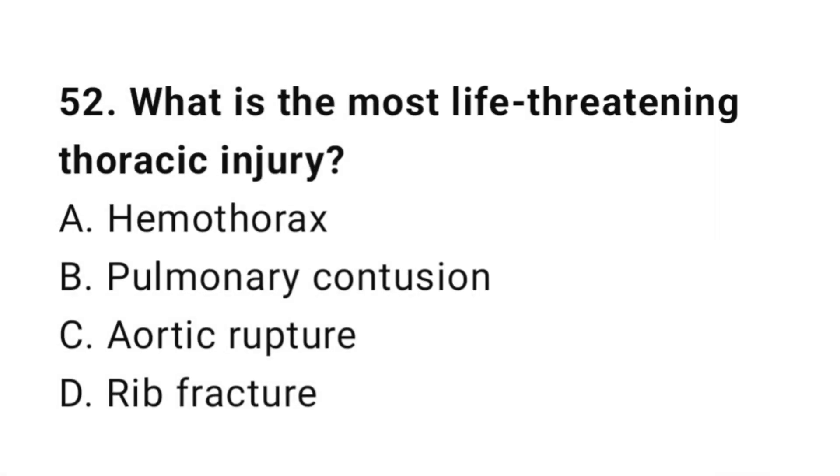Question number fifty-two: What is the most life-threatening thoracic injury? The correct answer is C, aortic rupture.